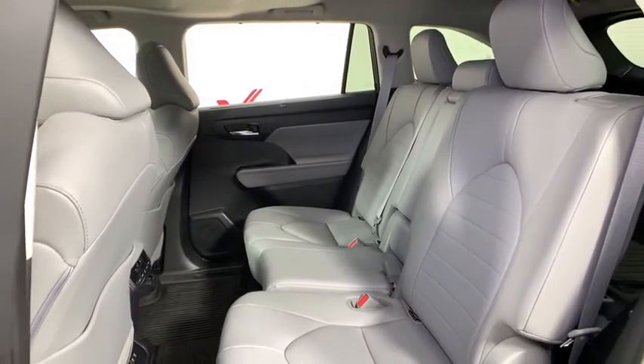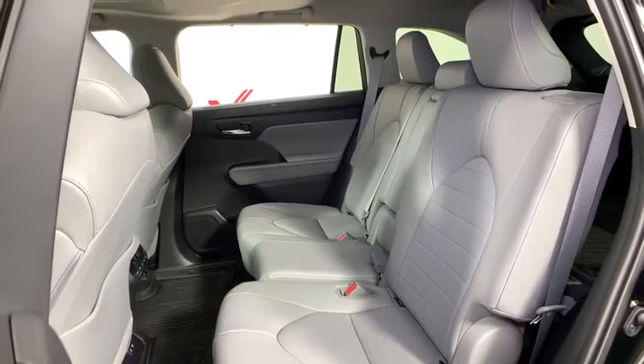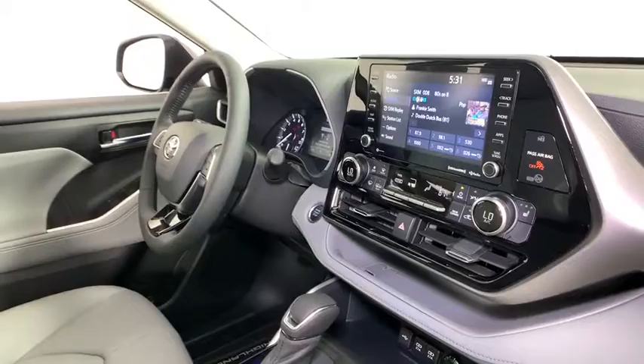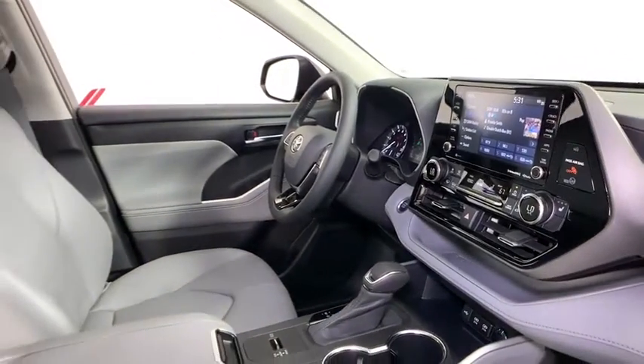Power windows, trip computer, heated front seats, rear window defroster, security system, overhead console, power moonroof, remote keyless entry, panic alarm, brake assist.